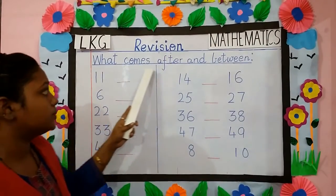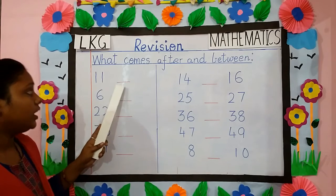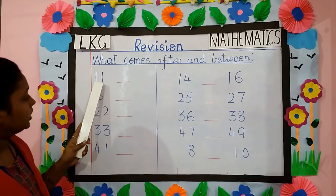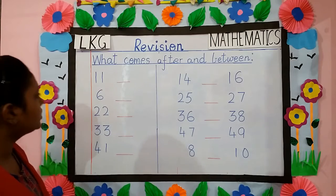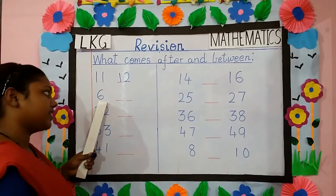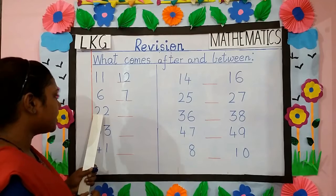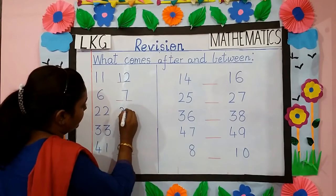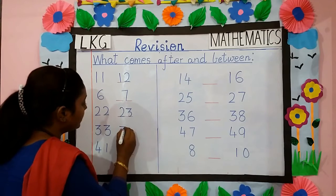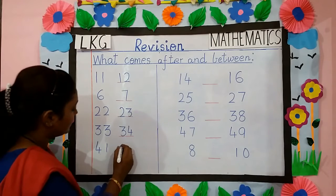Next is what comes after and between. First we will do what comes after. Children, here you have to write the number which comes just after the given number. The given number is 11. What comes after 11? 12. Next number is 6. What comes after 6? 7. What comes after 22? 23. Next number is 33. What comes after 33? 34. Next is 41. After 41? 42.